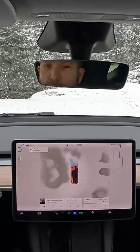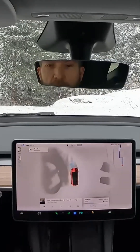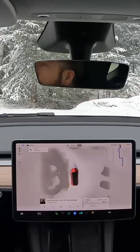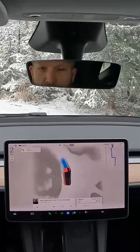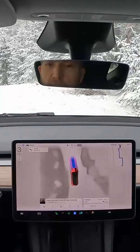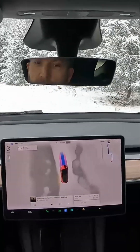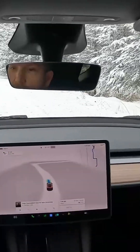I want to talk about this video that Mark Rober posted comparing autopilot on Tesla to a test vehicle — it looks like Lexus or Luminar or something — not really a production vehicle, and comparing the ADAS features, which I thought was not a very good comparison because one car is a production car and one's not.